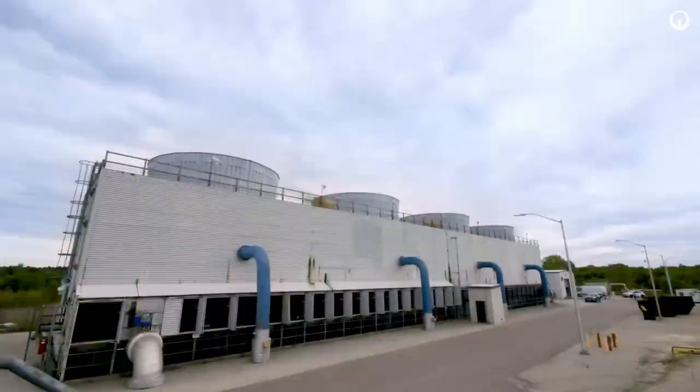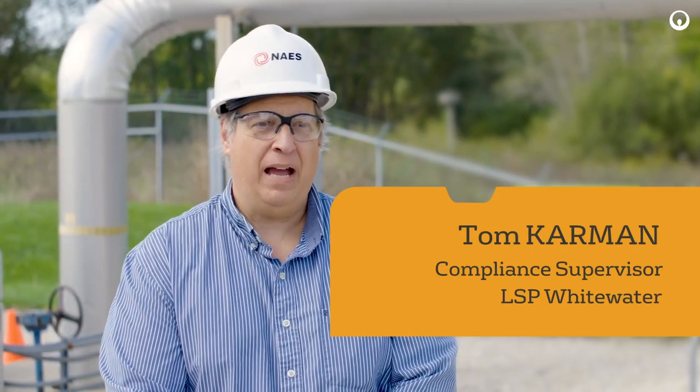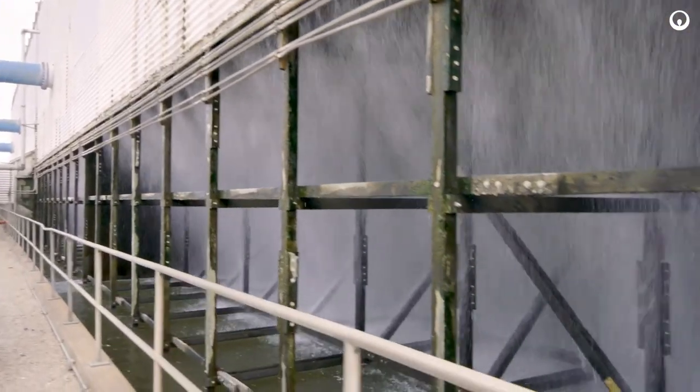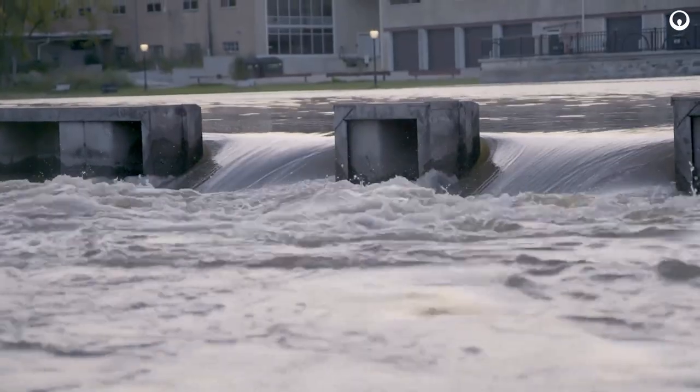To generate electricity we have to use a lot of water, and what's called a cooling tower cools down the steam and condenses it back into the cycle so it can be used again. We need to discharge it at some point. Our effluent goes to Whitewater Creek, which flows into the Rock River.